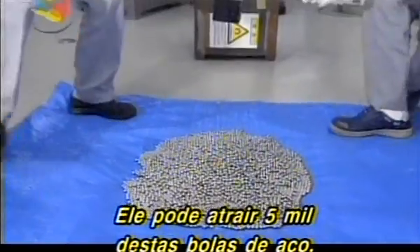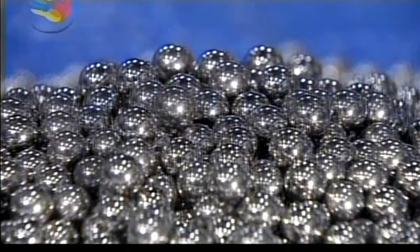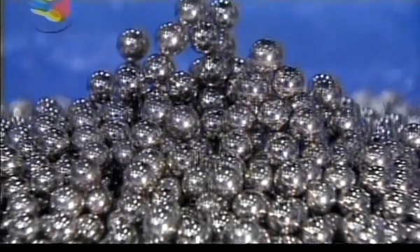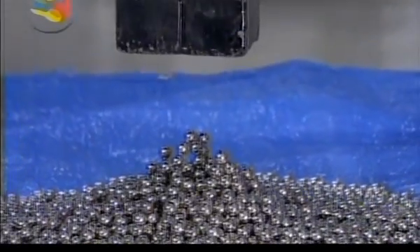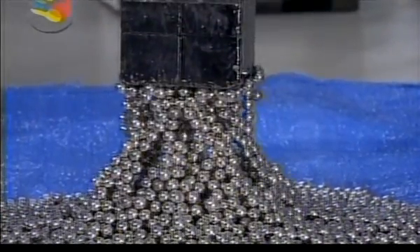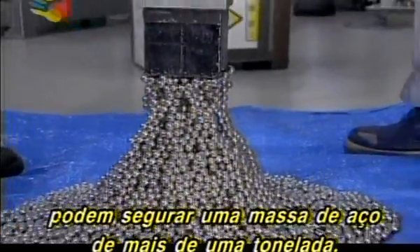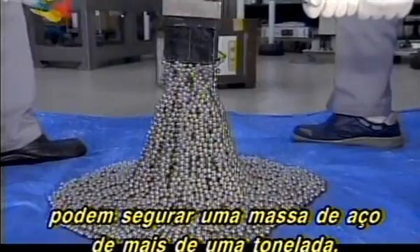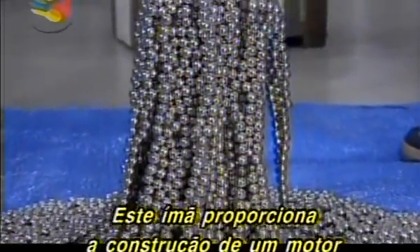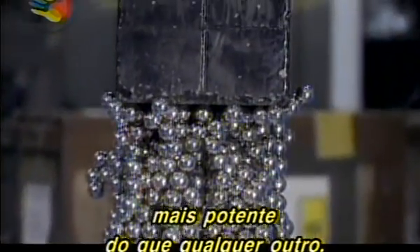This magnet can attract 5,000 steel balls. The magnets in just one of the Elika's motors can hold up a steel mass of more than one ton. This kind of magnet enables a motor more powerful than any other to be built.